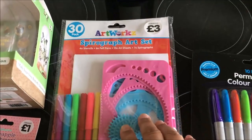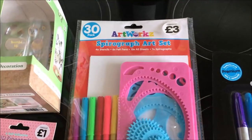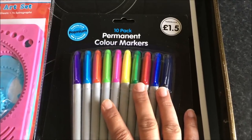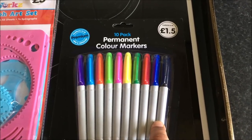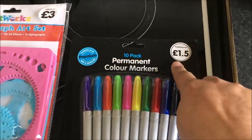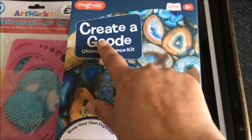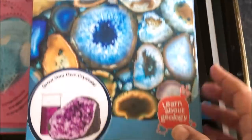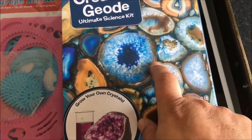I also got this for Alex — he tried this at school and really liked it, so when I saw this Spirograph set I bought that for him. And I also bought him these fake — you know what I mean — for £1.50. And then in WH Smith they had this Create a Geode Ultimate Science Kit. It's over £8 but Paul will do this with him and this was £9.99. He is going to love that.